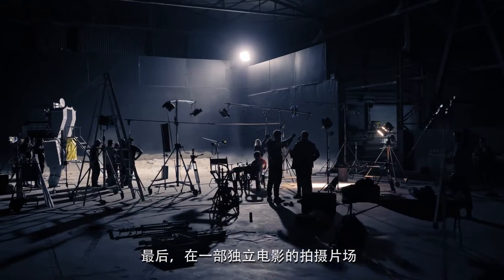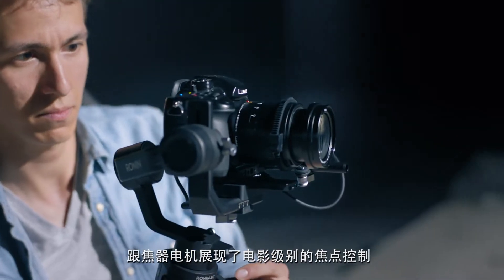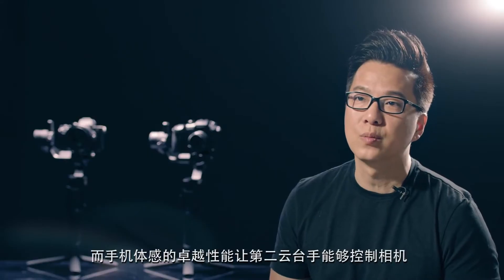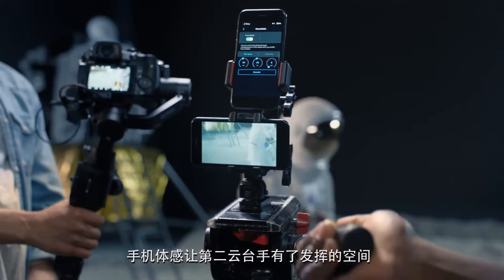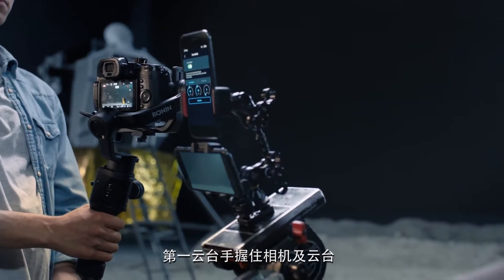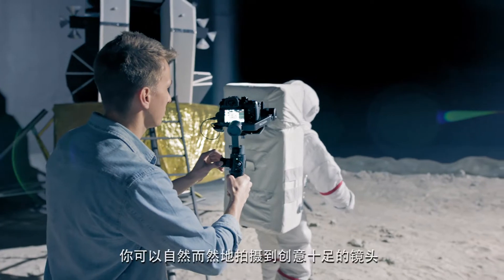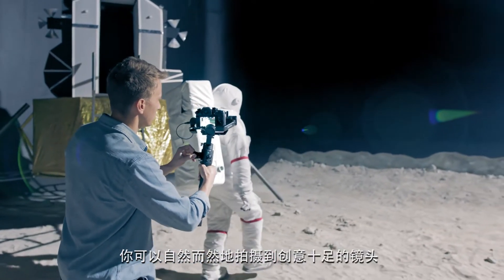And finally, the indie film set showcases the focus motor for cinematic focus pulling and the capabilities of Force Mobile, allowing a second operator to control the camera. Force Mobile opens up the door for a second operator — while the first operator holds the camera and gimbal, a second operator can control the direction. You're able to get creative shots with an almost instinctive feel.